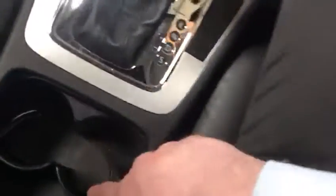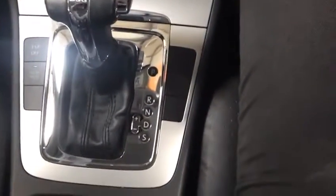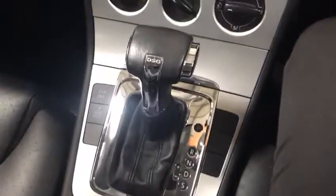Drinks holders with another centre console which can close up, and then there's your DSG box. You can stick it in drive for normal drive mode and then stick it in S for sport mode. The car goes really, really well.